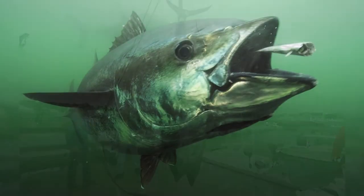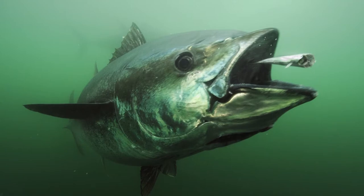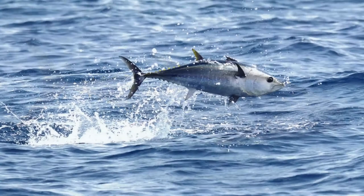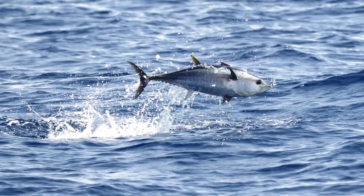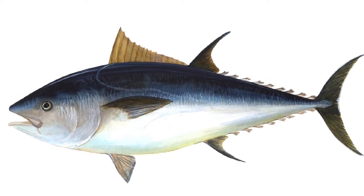Bluefin tuna appearance: the bluefin is characterized by a metallic gray, blue, and silver body with retractable fins and eyes set flush against the body. These are gigantic fish, often weighing between 1,000 and 2,000 pounds in size. The largest bluefin ever caught set a world record of 1,500 pounds.